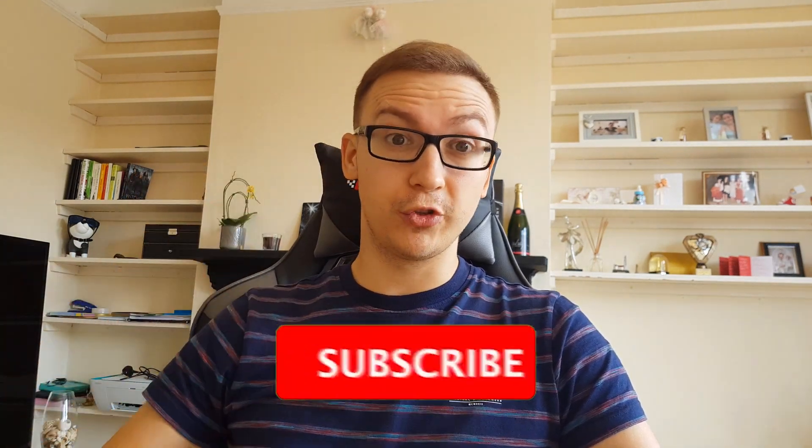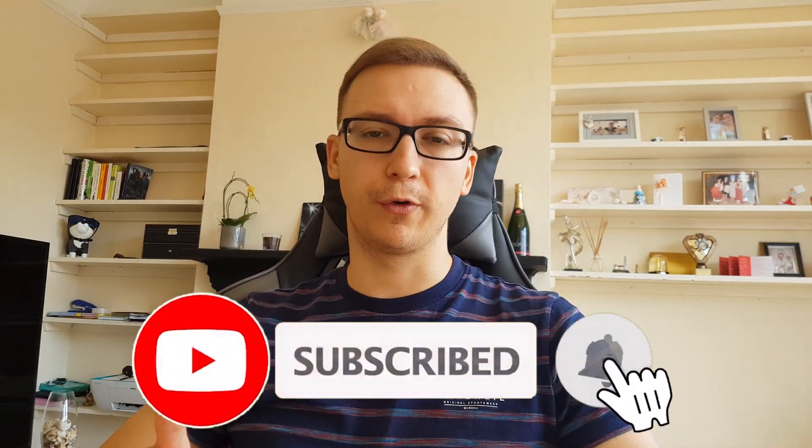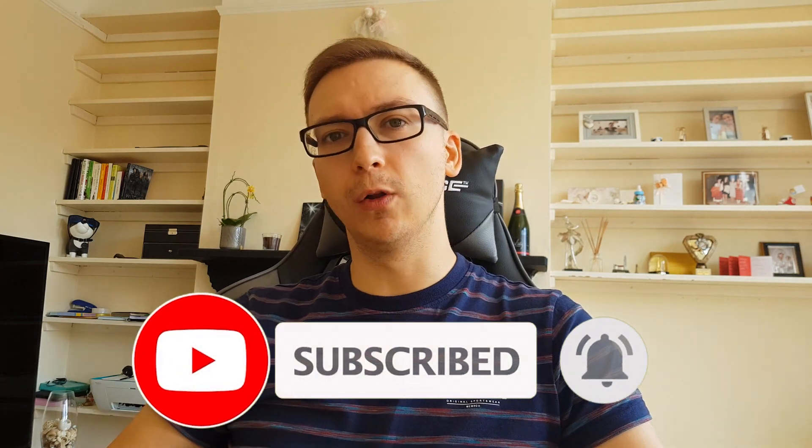These results could help you decide whether or not microneedling is something for you. Before we start, if you're looking into a hair transplant or recently had one done, consider subscribing to this channel. You'll find a lot of useful information and can follow my personal hair transplant journey — I'm currently at the five-month mark. Make sure to subscribe and hit the notification bell.